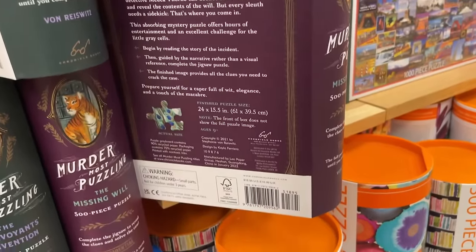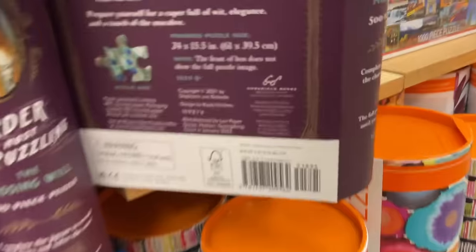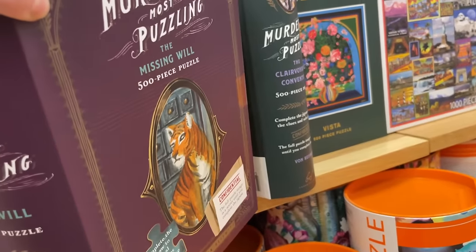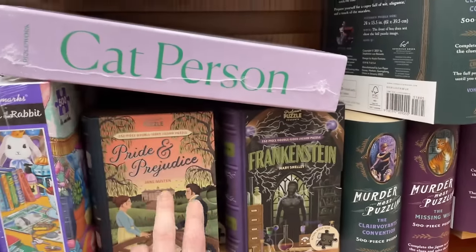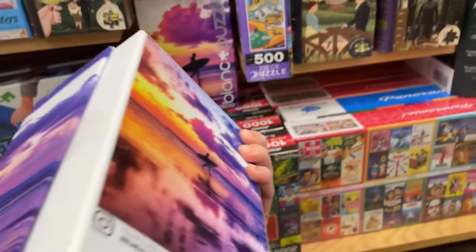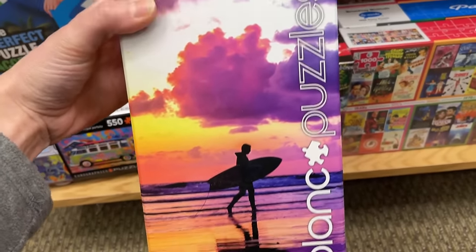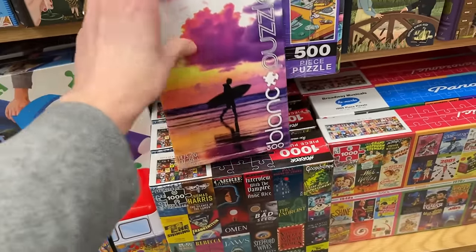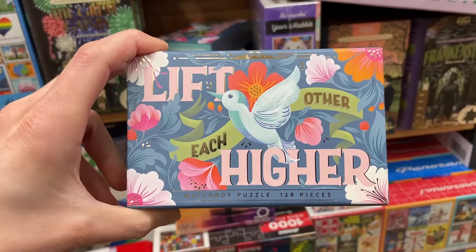This looks like a different brand - I'm seeing Chronicle Books. This is called The Missing Will and there's another one there - I love these. Oh look, we have one of the Blanc puzzles here. That's a nice image - a perfect place to be when it's literally cold outside. What's this? Lift Each Other Higher - it's a matchbox puzzle. It looks just like a matchbox!